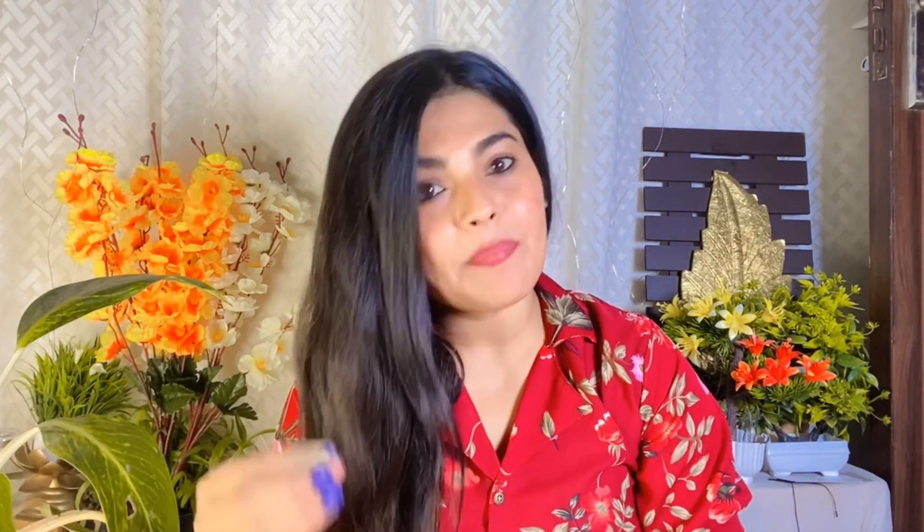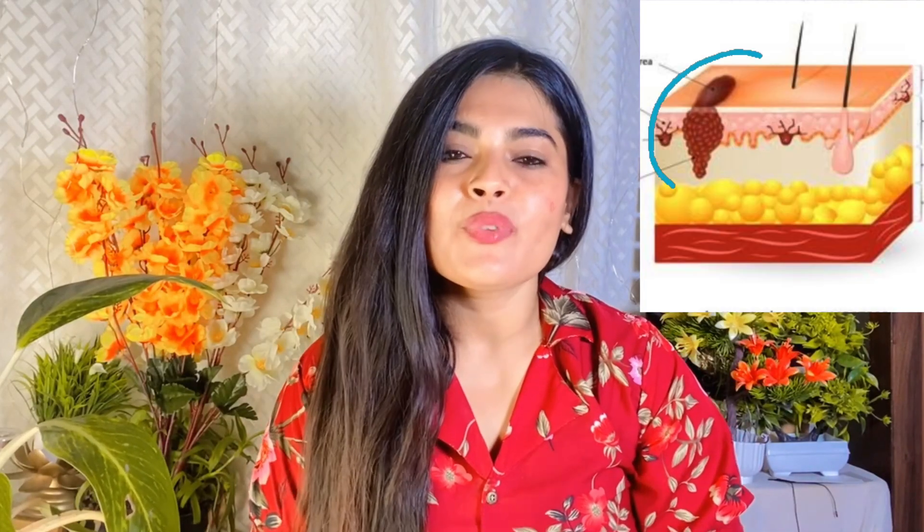You know, pimples, acne, and pigmentation are in the inner layers of our skin. So as you use it, whatever nutrition is in these ingredients will be absorbed into your skin, and then you will also reduce the skin problems. This is our first DIY, which you should use regularly or follow daily.